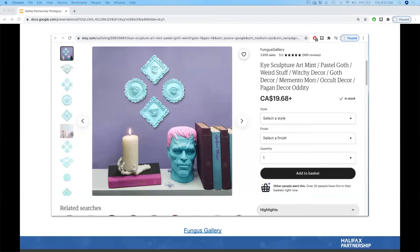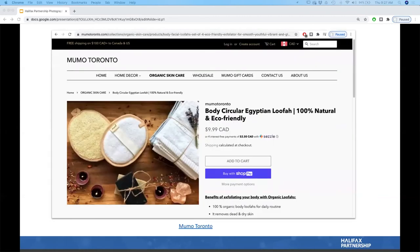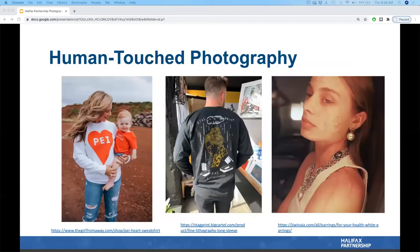Another staged photography example: selling an Egyptian loofah described as 100% natural and eco-friendly. The setup — towels, lavender, candles — gives a whole spa, natural, zen look and feel. It enhances the eco-friendliness and sustainability message around the product and brand. The customer feels like buying this loofah will turn their bathroom into a spa experience — it really attracts and inspires.